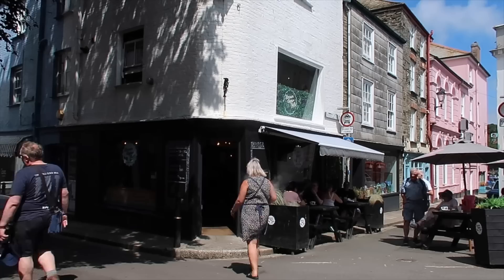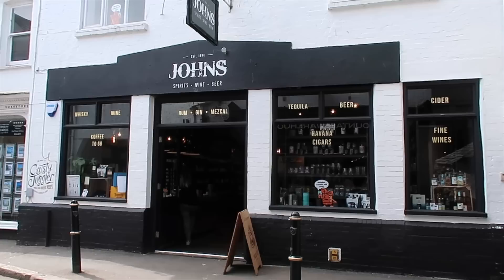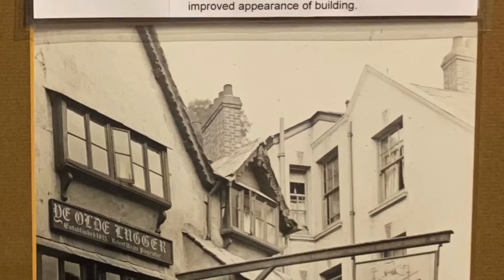We're wandering down Fore Street now — there are bakeries, cafes, gift shops, and card shops. It's a well-patronised high street where every building looks different; they're all unique. In the museum there were four photos of this view from 1890 through to the early 1900s — and it hasn't changed at all. Totally recognisable, including the last photo with a coach outside.